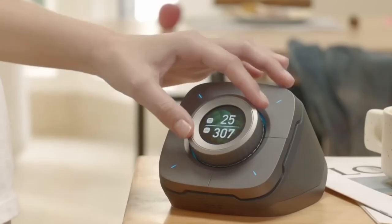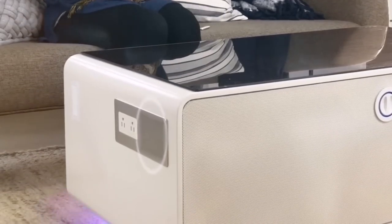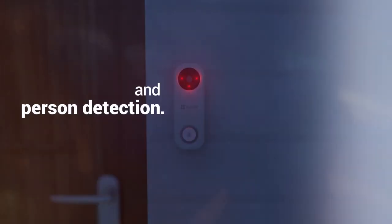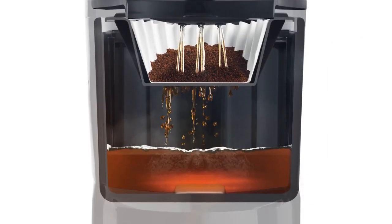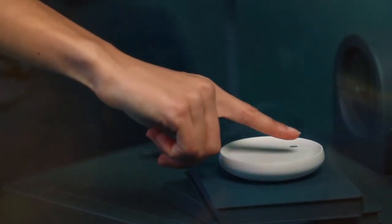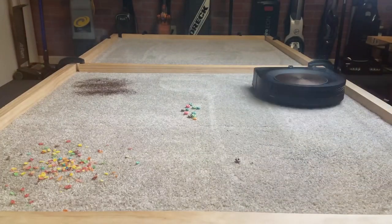Smart home gadgets are devices designed to automate and simplify tasks in your home using internet connectivity and artificial intelligence. An intelligent security system that keeps an eye on those porch pirates, lights that'll set you in the desired mood, a home garden that sure looks like a little farm, a coffee machine that will make a tasty cup of coffee just a tap while you stay in bed, and elevate your nighttime routine with a smart sleep aid device. Let's learn about the most exciting trends these days.